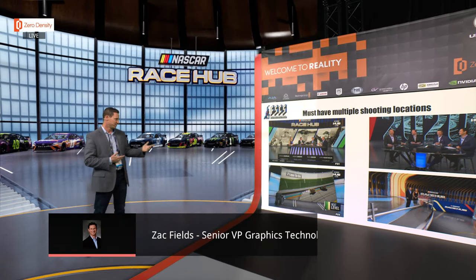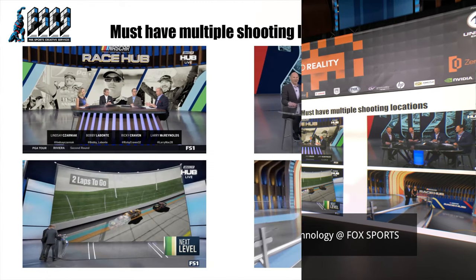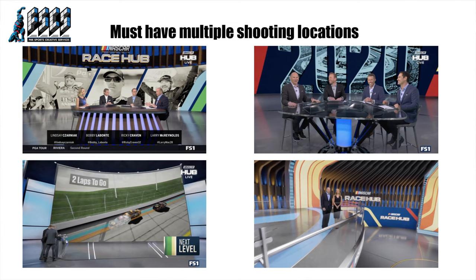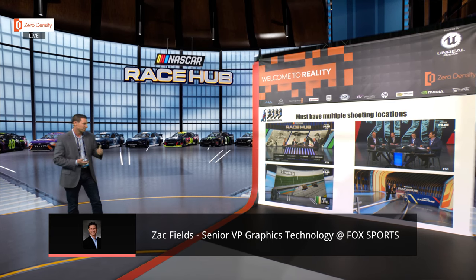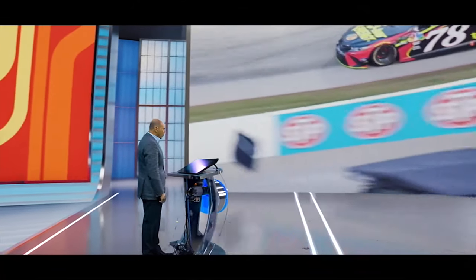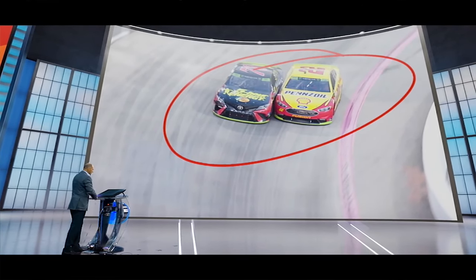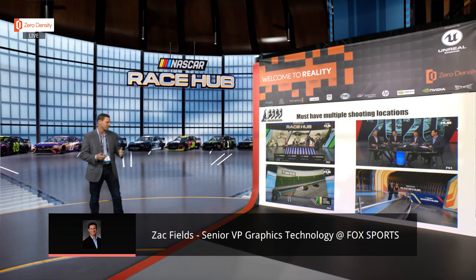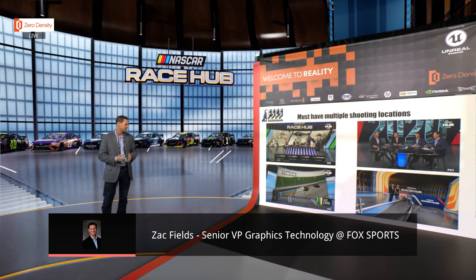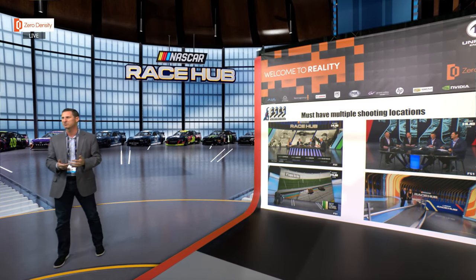It was really important that since we're using it so much, we're flexible — we want to give different looks. There are multiple shooting locations upstairs and downstairs. On the lower left you can see we came up with a location where there's an enormous monitor used to break down footage, hooked up with a telestrator. The talent gets really interactive — we can pump video in there, we can pump graphics, they can telestrate — it's a lot more than just a standard touchscreen.